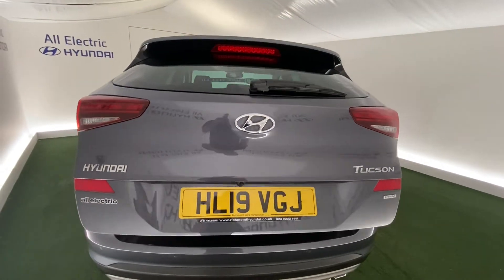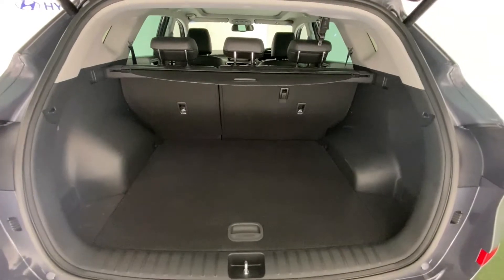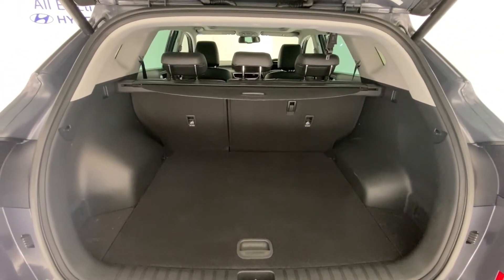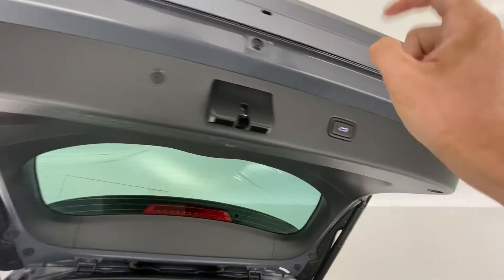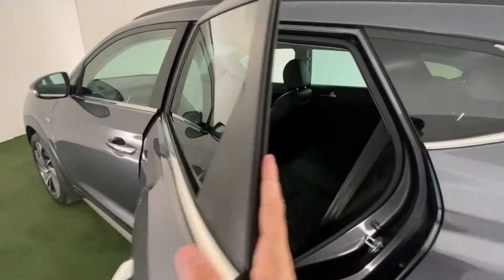It has an electric tailgate — it closes with the push of a button. There are also ISOFIX fixed points in here for child seats.